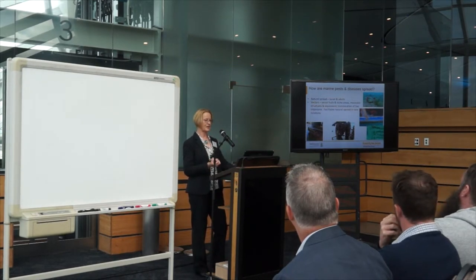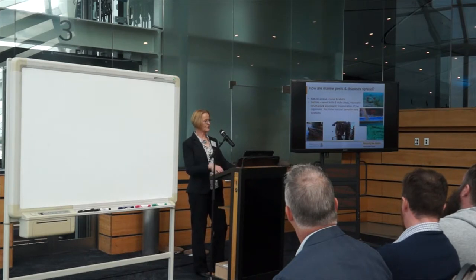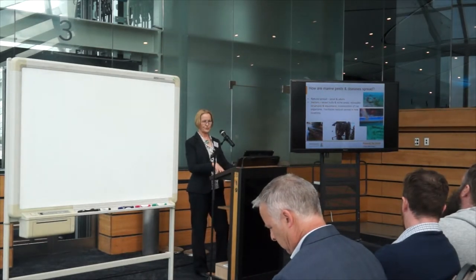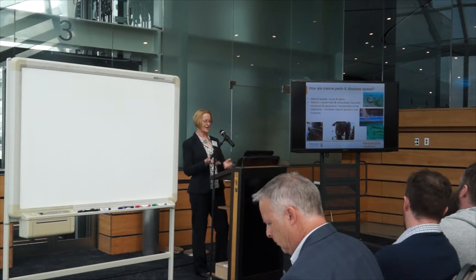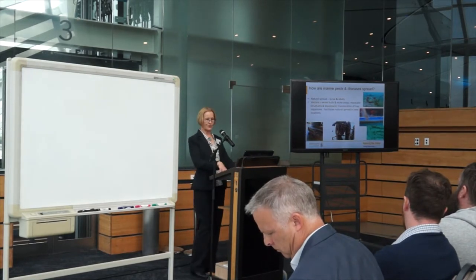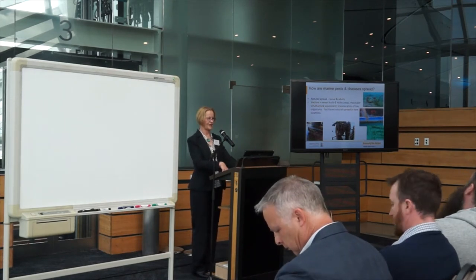Equipment is also a vector — an example might be equipment related to the mussel farming industry. And translocation of live organisms, such as shellfish that might have come from a source heavily infested with marine pests. Having these vectors translocate into a new area then facilitates natural spread. An example of a disease you would have heard that has been problematic is Bonamia ostreae, which infects flat oysters — there have been some really big issues in the Marlborough Sounds and Stewart Island.